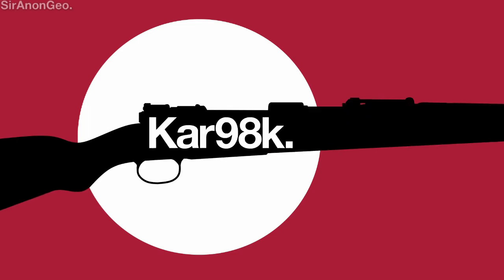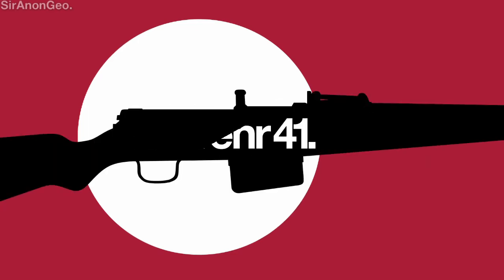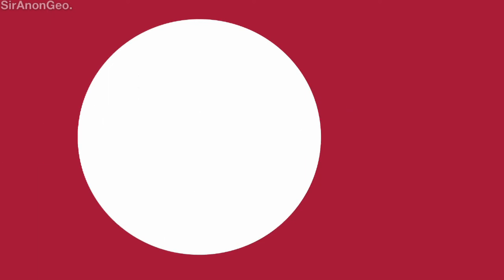Germany had an array of rifles, starting with the Karabiner 98 Kurz, the Gewehr 41 and Gewehr 43, the Fallschirmjäger Gewehr 42, and the most infamous of their weaponry was the Maschinenpistole 43, more iconically known as the Sturmgewehr 44.